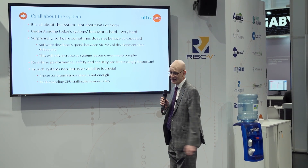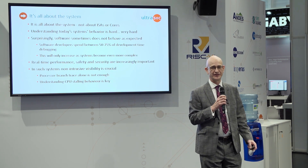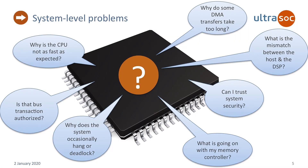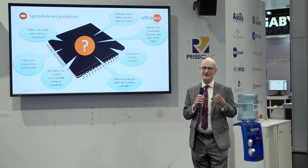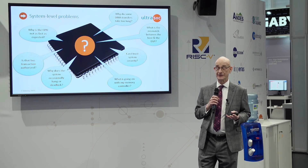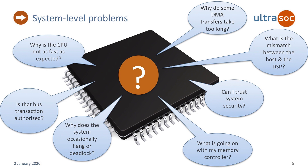So what you need is some kind of non-intrusive way to give visibility into the device. What are some of the questions people are wrestling with? Well, like: why is my CPU not delivering the number of MIPS that I expected? Is that bus transaction authorised — are we obeying our security rules? I get an occasional hang or a deadlock that might happen after weeks or months of real operation. Why does that happen? The overall message is it's becoming very difficult to understand these systems.